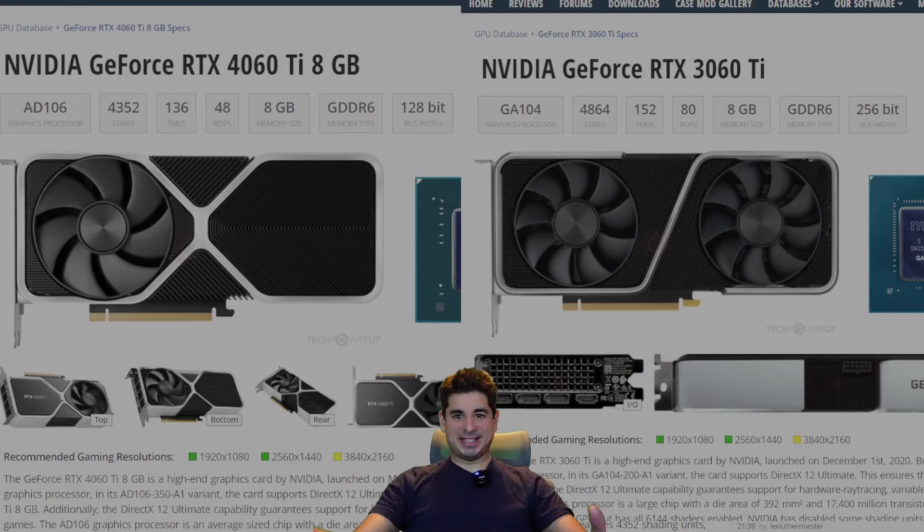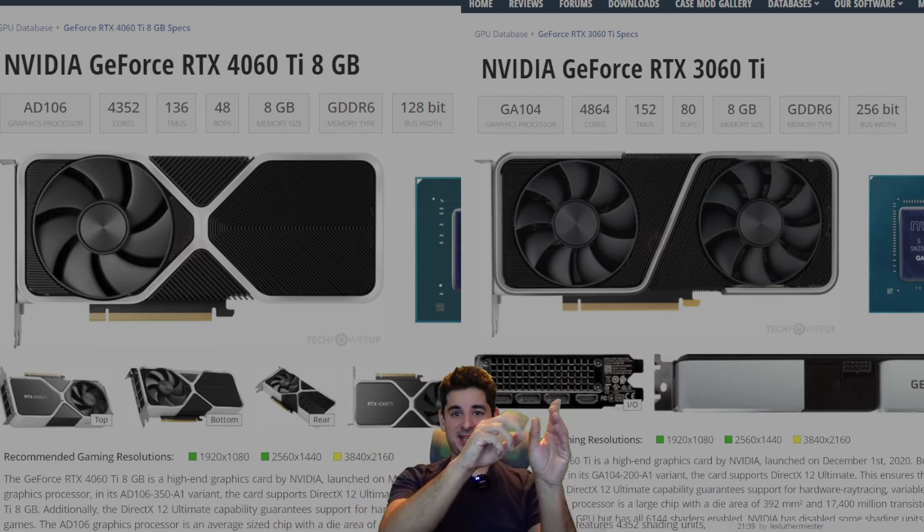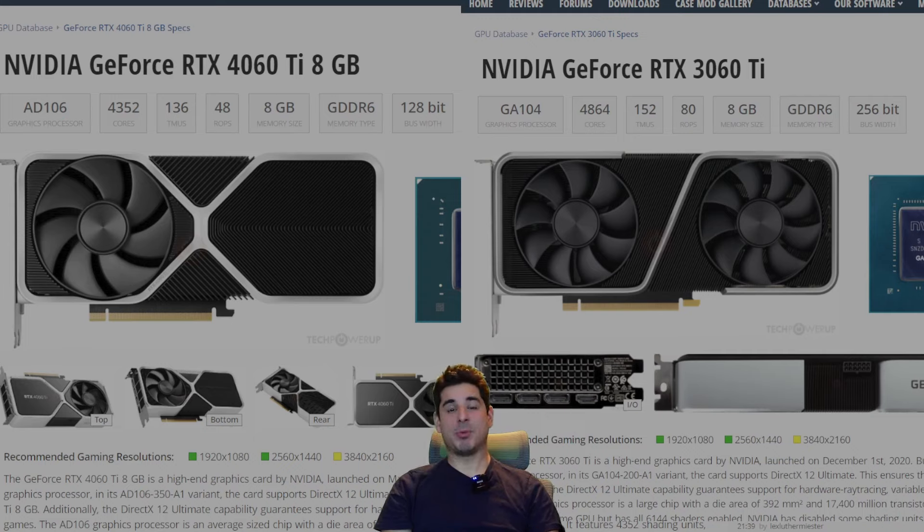Hey guys, Crewman here. In this video I want to compare the 4060 Ti and the 3060 Ti, but not in gaming because we all know the 4060 Ti is not a gaming GPU. I'm talking about mining. And lately I've basically said the 3060 Ti was the last GPU worth buying from Ampere for mining. I'm here to tell you that's not the case anymore. Do not buy this thing for mining. It is not worth it anymore, even at its market price of $250. Let me explain why.